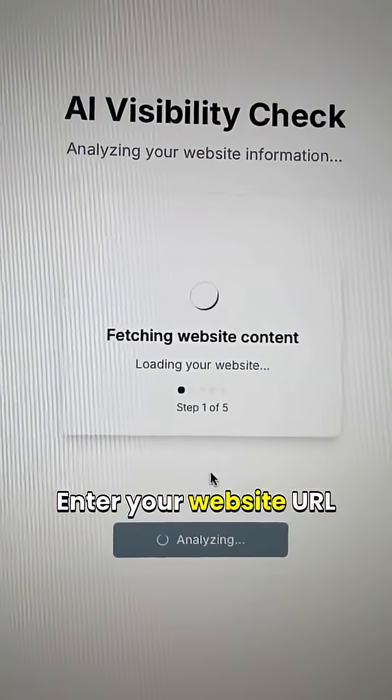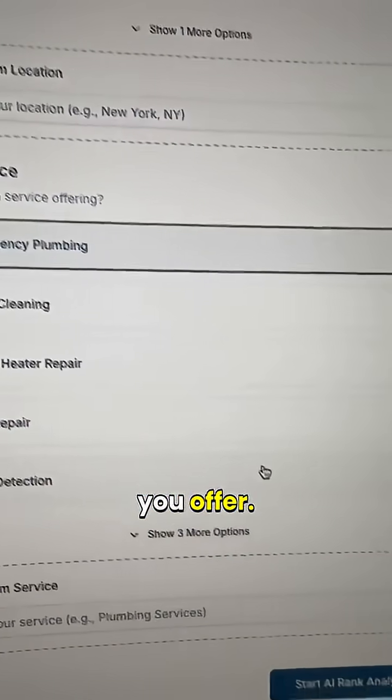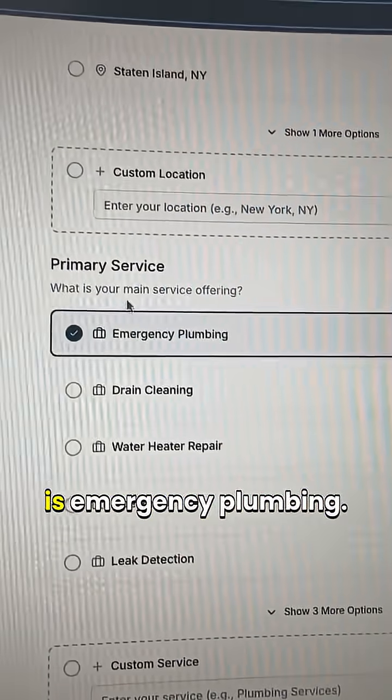Enter your website URL and click on Analyze My Website. It will then show you the location you serve and the service you offer. For example, in this case, the location is Manhattan and the service is Emergency Plumbing.